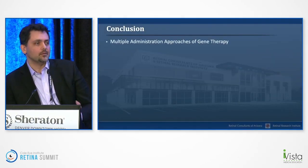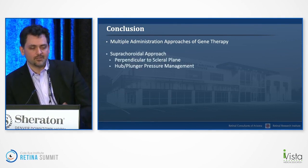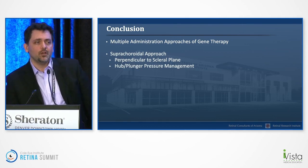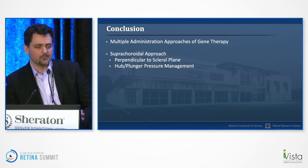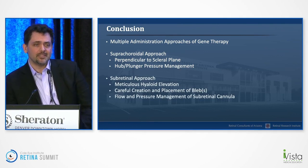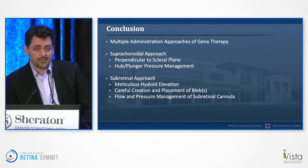Those are the three main ways of approaching gene therapy delivery. For suprachoroidal injection, it's about managing perpendicularity, not being afraid to put some pressure on the eye, and waiting for that release from the plunger. With the subretinal approach, you just have to be meticulous as you normally are — make sure the hyaloid is up, be sure about bleb placement, and manage flow and pressure. These are all very doable, and I look forward to all of us as a community exploring these approaches, as there's hopefully a very bright future ahead with gene therapy for many different indications. Thank you.